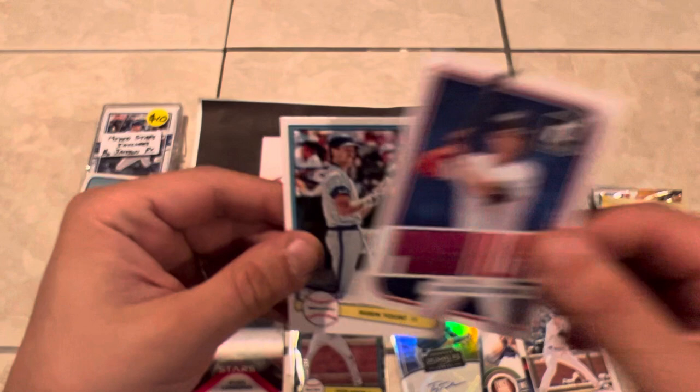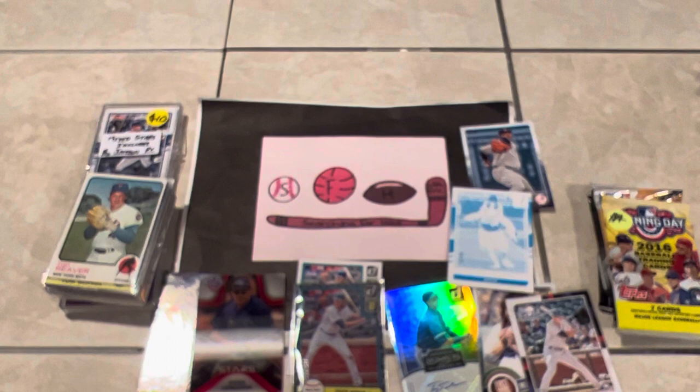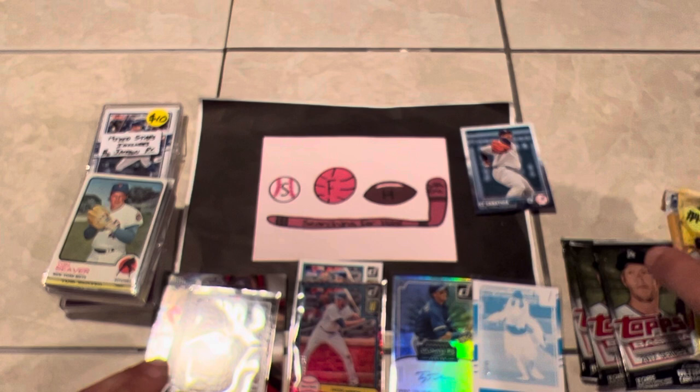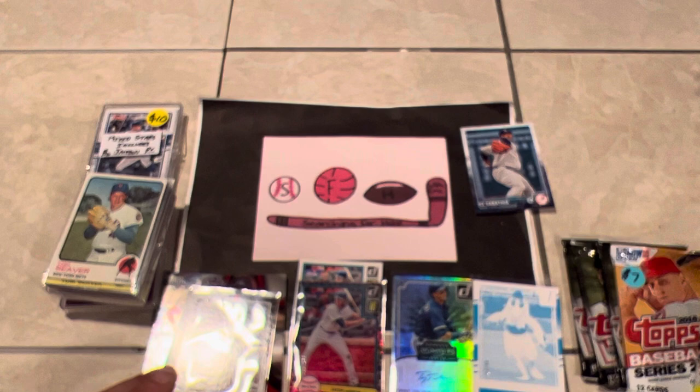There's a Diamond King of Chris Sale. And actually it's not a photo variation — there is the base of the Jacob DeGrom, so we got the parallel and the base. Really cool that they fell in the same pack. Loving these 2016 Donruss, let's keep it up. One more pack.